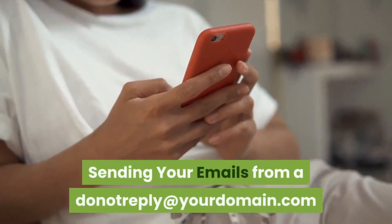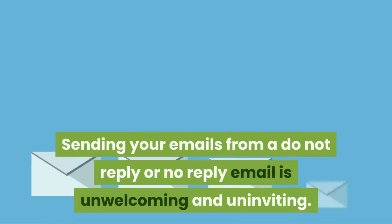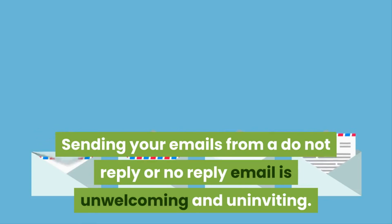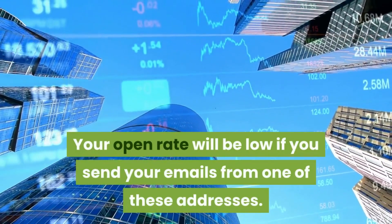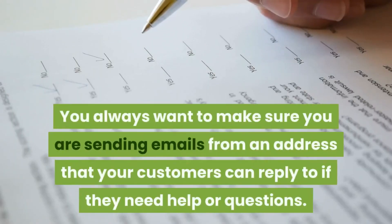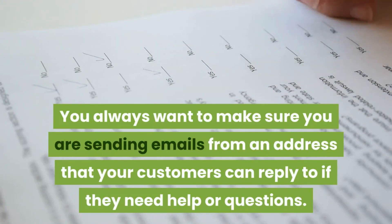Sending your emails from a do-not-reply at your domain dot com. Sending your emails from a do-not-reply or no-reply email is unwelcoming and uninviting. Your open rate will be low if you send your emails from one of these addresses. You always want to make sure you are sending emails from an address that your customers can reply to if they need help or have questions.